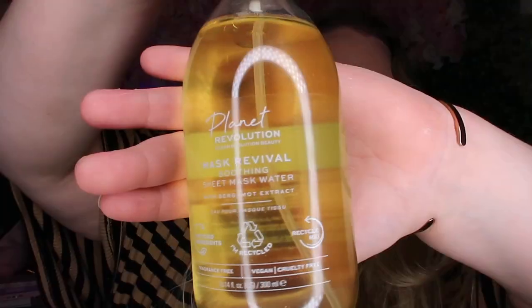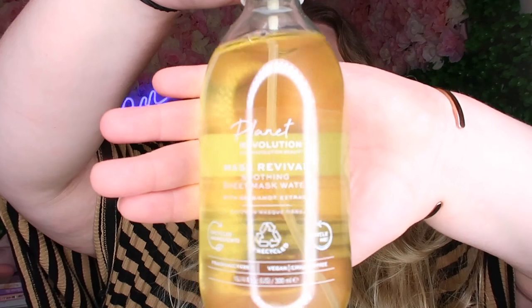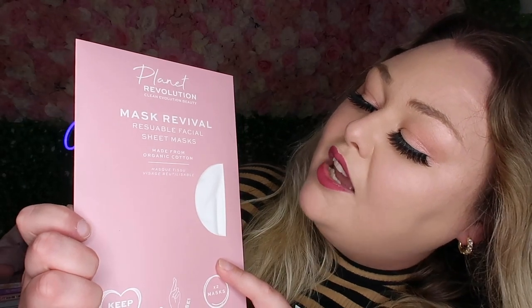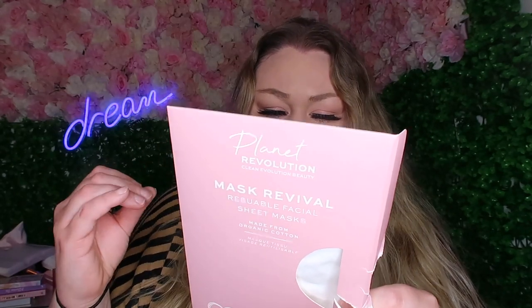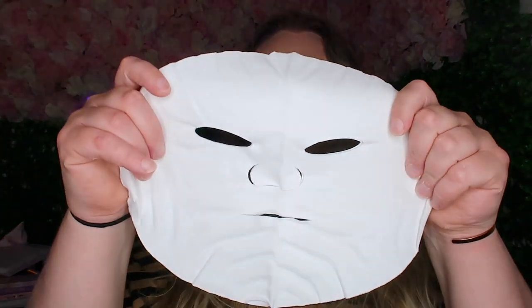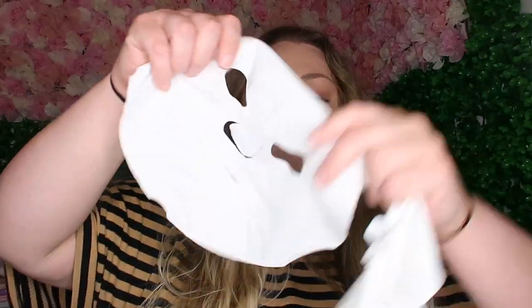You can smell the CBD essence spritz ever so slightly but it's got more of a minthy tone. There aren't any instructions on how often to use it, but I'm not reacting to it. I also needed a new beauty blender - I've used one from Revolution before, they're quite nice and bouncy. Unfortunately I think it's going to be a little bit too big for my beauty fridge, which I'm gutted about. You know how many face masks I go through - I use one roughly every other day, I go through a lot of sheet masks. This is the Planet Revolution Mask Revival Soothing Sheet Mask Water - reusable facial sheet masks! You rewash it and use it again. These look like Leatherface but for a few quid I can scare the crap out of my mum!